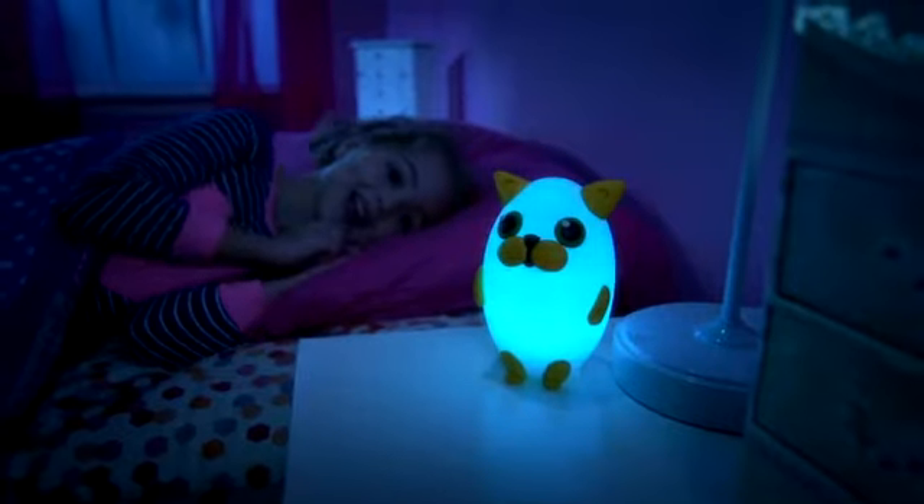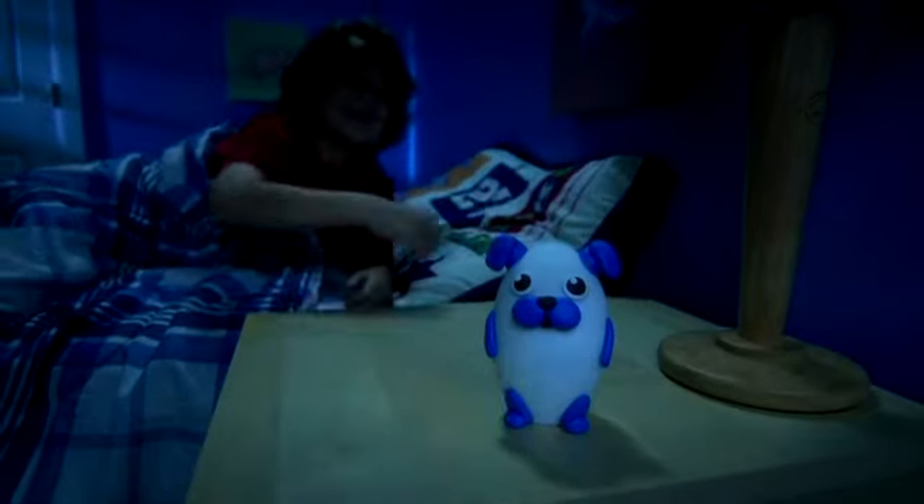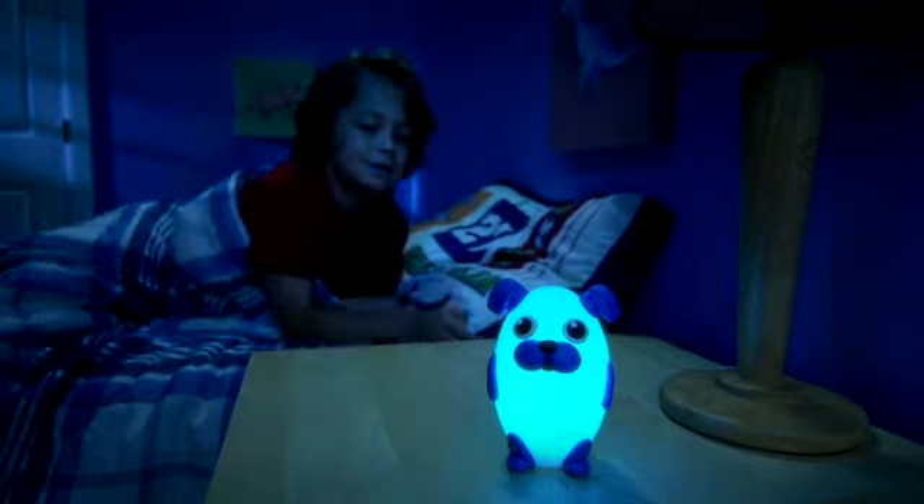Just turn them on and watch your child's face light up with excitement. Just a soft touch on their head turns them on when you're ready for bed.